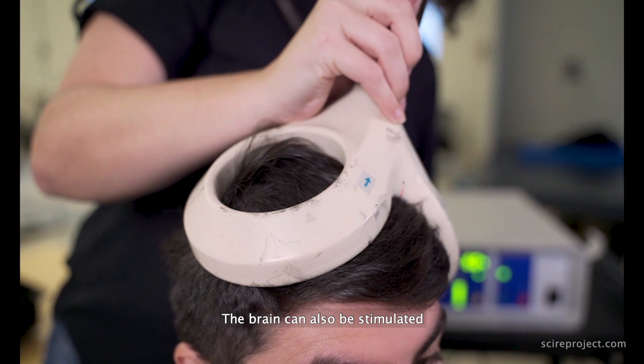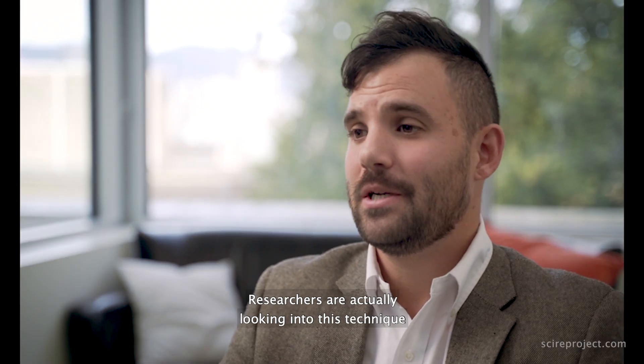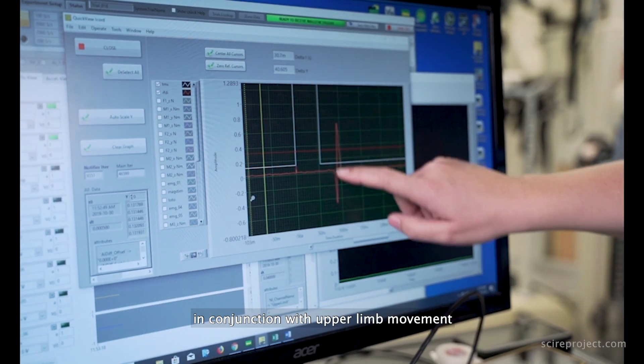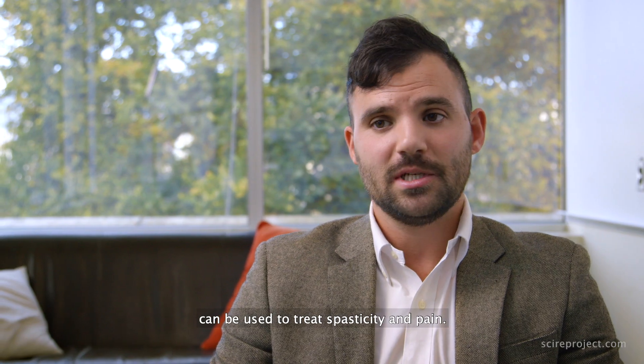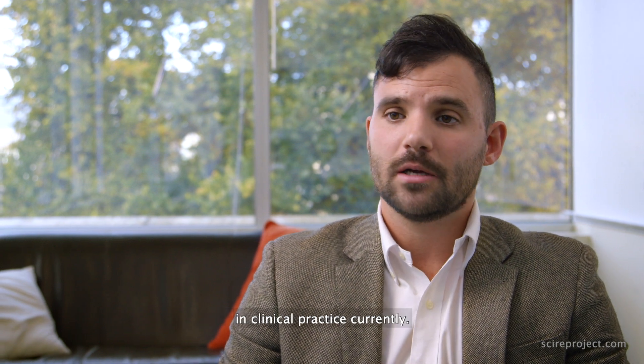The brain can also be stimulated using transcranial magnetic stimulation. Researchers are looking into this technique in conjunction with upper limb movements to see if it can enhance performance. Other evidence suggests that transcranial magnetic stimulation can be used to treat spasticity and pain; however, it's not commonly used in clinical practice currently.